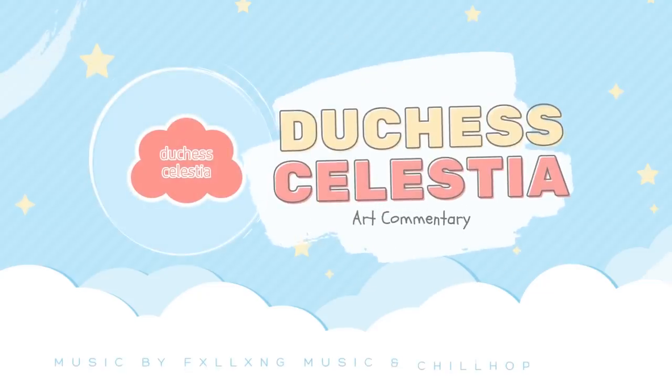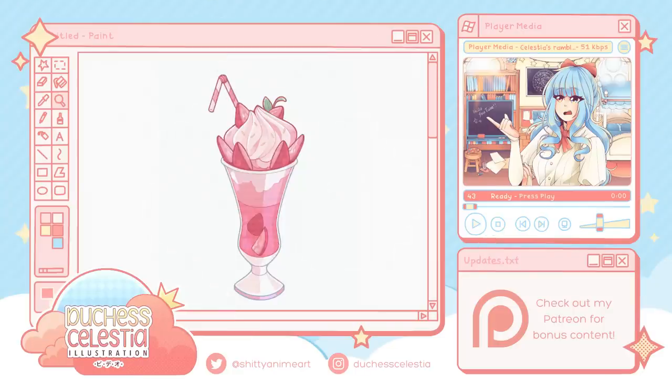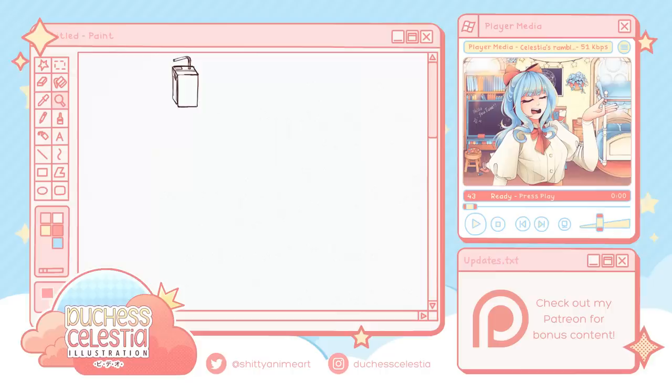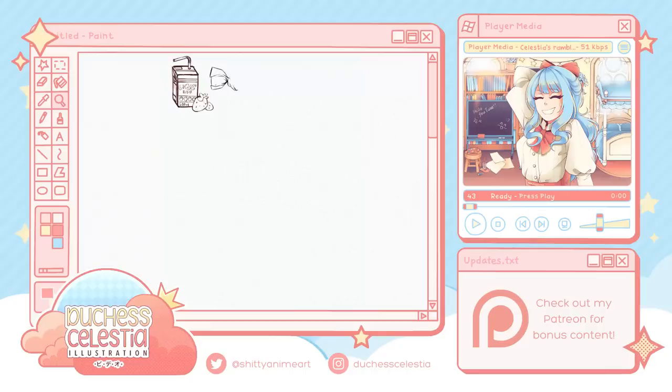Hey guys, it's Celestia, and today's video actually isn't the main one that I planned for this week. That one is still coming on Sunday or Monday, and it'll also have this month's contest updates. This one, however, is just going to be a quick update or rundown on a situation that's got artists everywhere thoroughly and rightfully enraged.